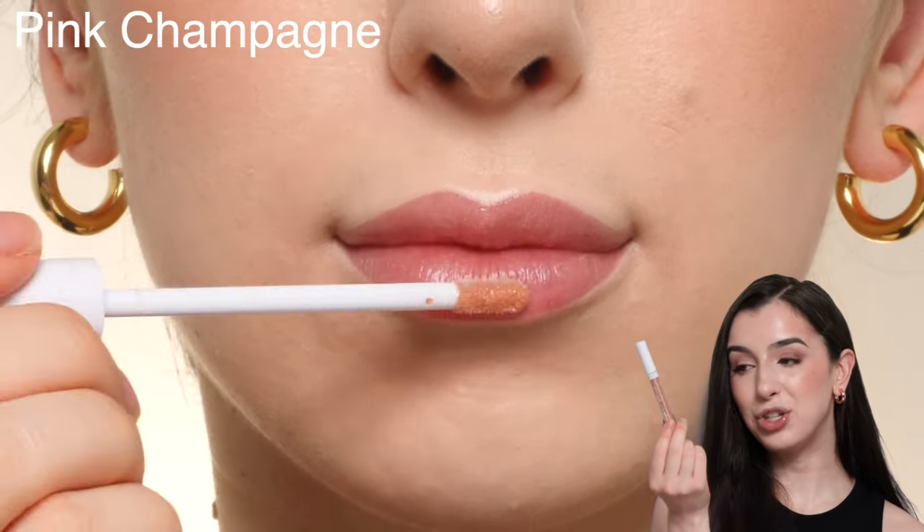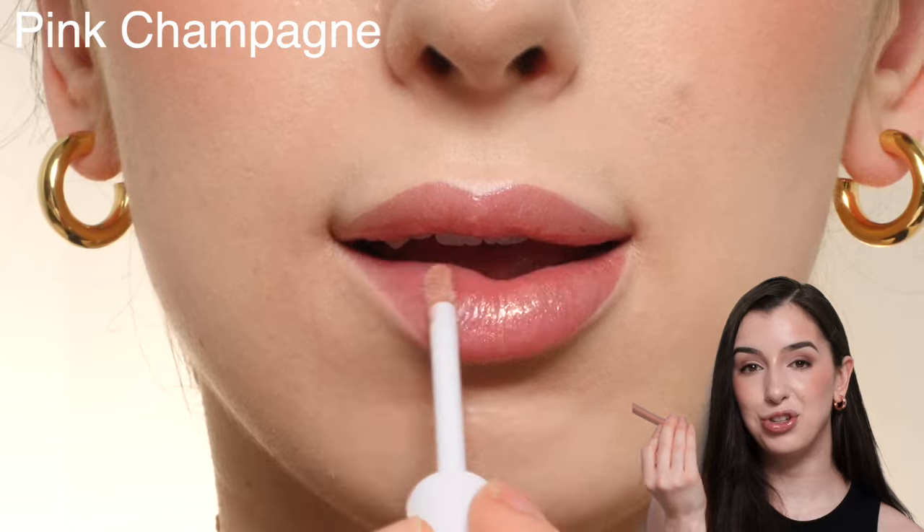Last but not least, we have the shade Pink Champagne, which is, like the name says, a shimmery pink champagne color. You'll have to let me know which shade was your favorite down below in the comments, and thank you so much for watching!